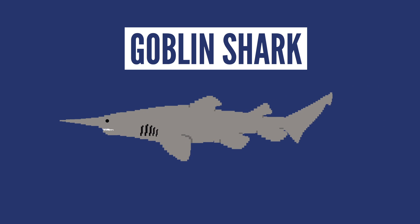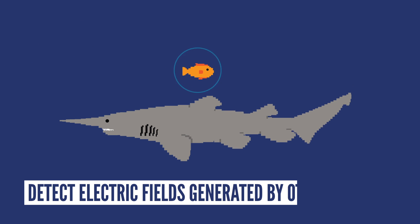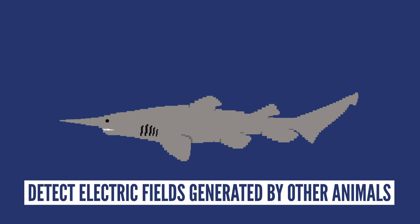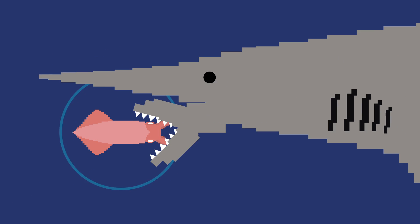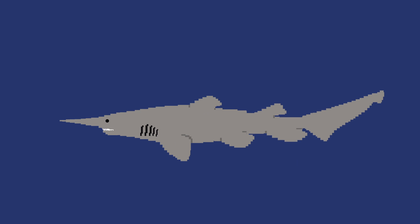Lastly, we have the goblin shark, who is just as scary looking as its name implies. The beast can get longer than 3 meters and finds its prey by detecting the electric fields generated by other animals. They usually eat creatures like crabs and squid, and do so by having their jaw protrude from their face to capture their prey. It's super freaky to watch, but also kinda cool.